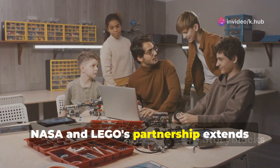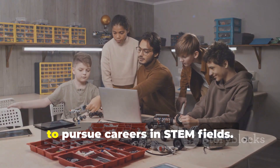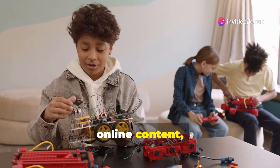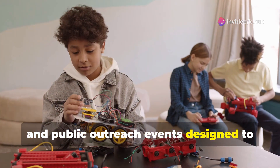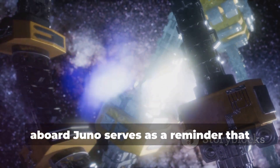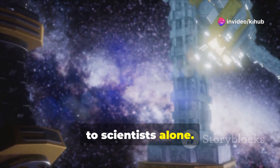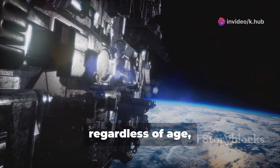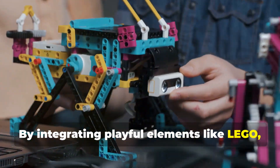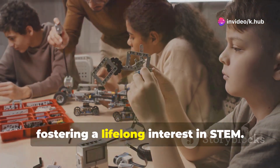NASA and Lego's partnership extends beyond the Juno mission, encompassing various educational initiatives aimed at encouraging children to pursue careers in STEM fields. This collaboration includes interactive online content, educational kits, and public outreach events designed to make space science accessible and engaging. The symbolic journey of the Lego figures aboard Juno serves as a reminder that exploration and discovery are not confined to scientists alone. It emphasizes that anyone, regardless of age, can be part of the journey to understand our universe. By integrating playful elements like Lego, NASA hopes to demystify space science and make it more approachable, fostering a lifelong interest in STEM.